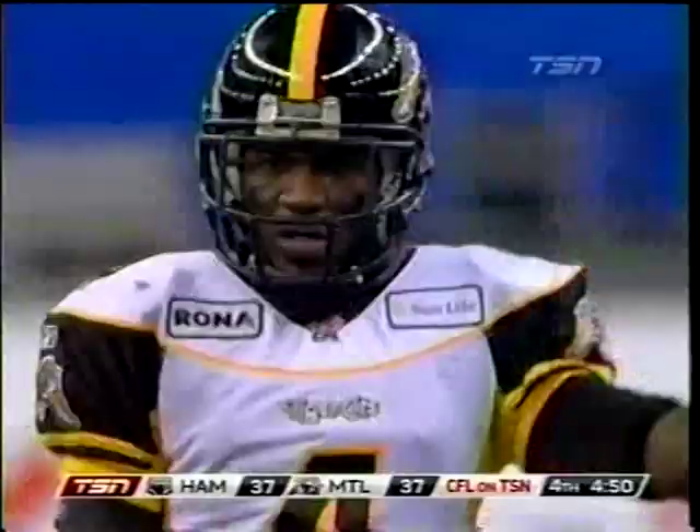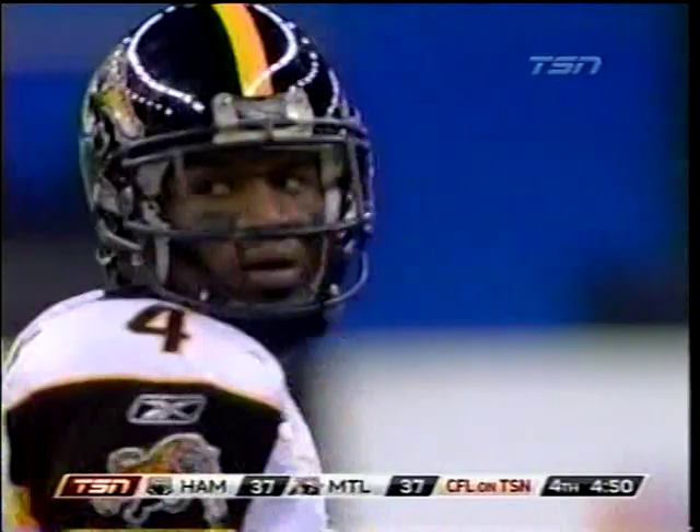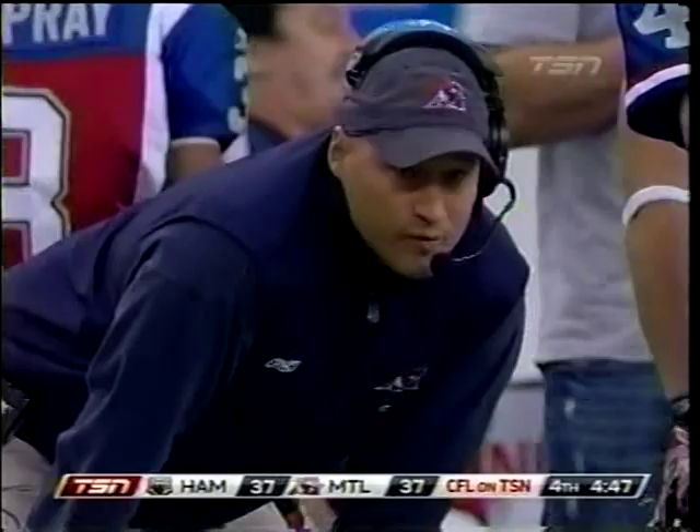The chess match between coordinators here. Offensive coordinator Scott Milenovic against Corey Chamblitz. The Hamilton Tiger Cats has been a great example of how your game plan — both offensively and defensively — has got to continue to evolve: how to pick up pressure, how to make those adjustments necessary.